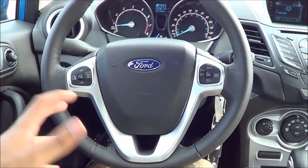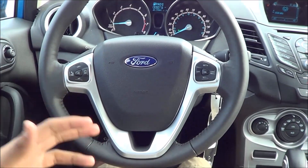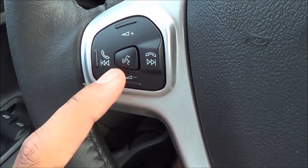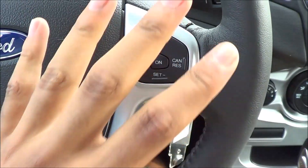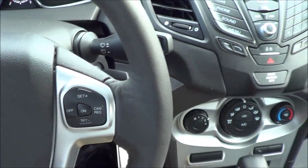Coming to the steering wheel design, I think it looks pretty dated at this point — they really do need to update the steering wheel a bit. But it gets the job done. We have steering wheel mounted audio controls, Bluetooth phone controls, voice recognition, cruise control buttons, and intermittent windshield wipers.